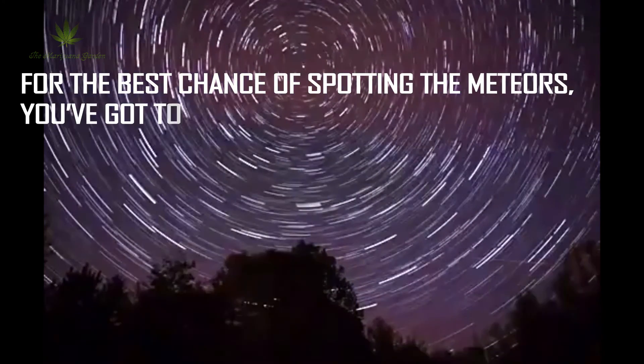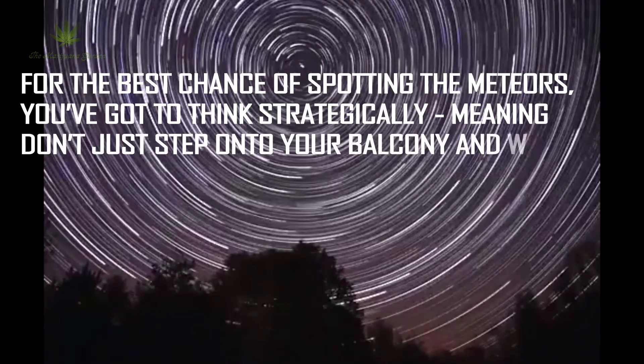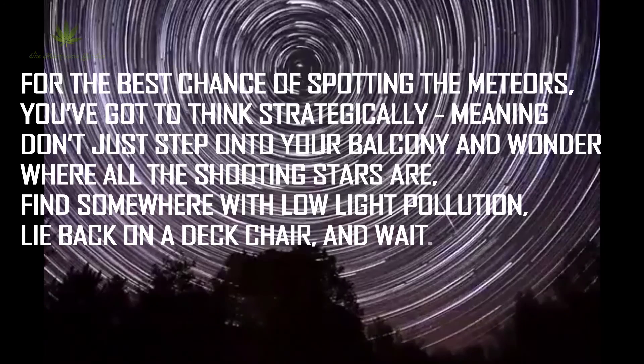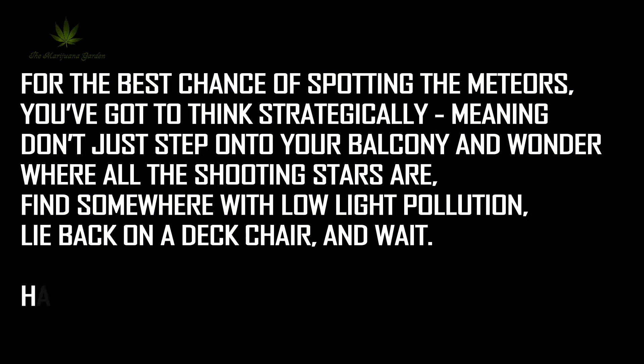For the best chance of spotting the meteors, you've got to think strategically — meaning don't just step onto your balcony and wonder where all the shooting stars are. Find somewhere with low light pollution, lie back on a deck chair, and wait. Happy sky watching.